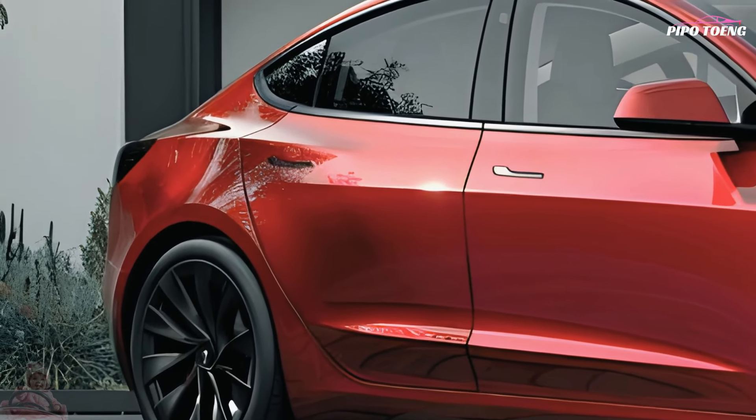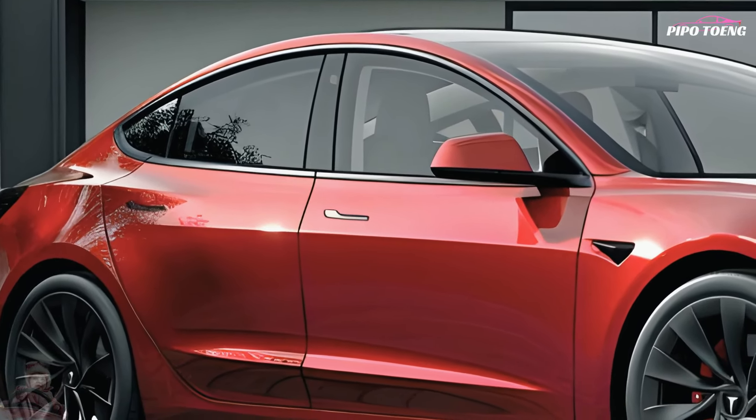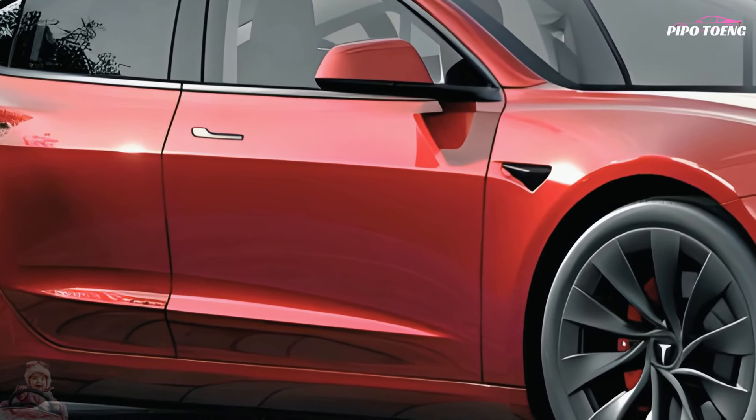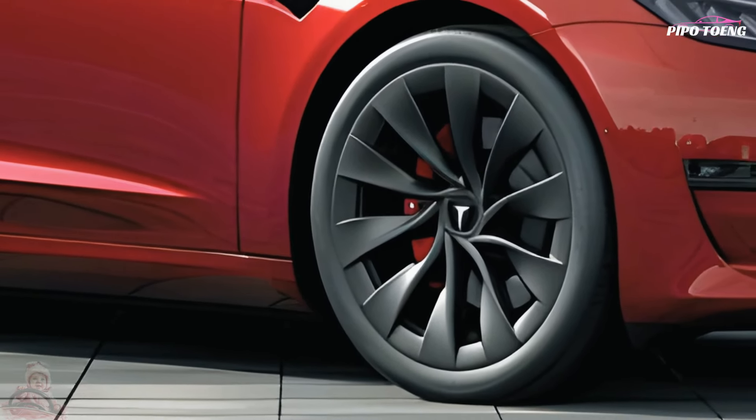Like the Model 3 Performance, it boasts 510hp, up from 455, with 296 miles of estimated range, adjustable suspension, track driving mode, enhanced brakes, sport seats, and staggered wheels and tires.